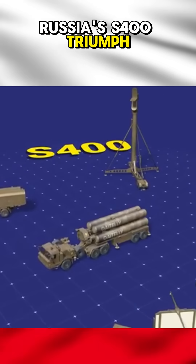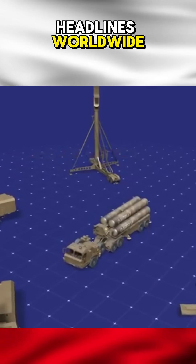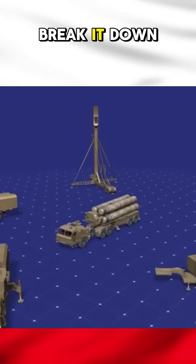Russia's S-400 Triumph — a cutting-edge missile defense system that's been making headlines worldwide. But how does it work? Let's break it down.